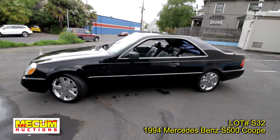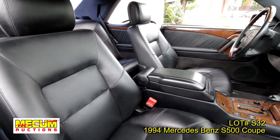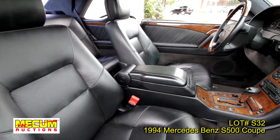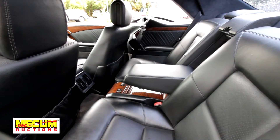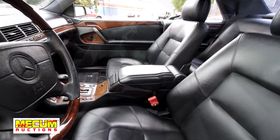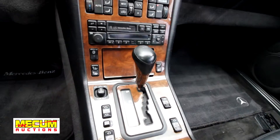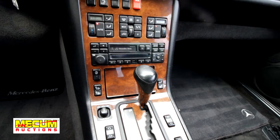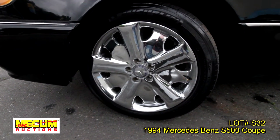Lot number S32 is a 1994 Mercedes-Benz S500 Coupe, handsomely finished in jet black with black leather. This car has lived in a climate-controlled warehouse for the past eight years and has been part of a Portland area auto dealer's personal Mercedes-Benz collection. Loaded with just about everything imaginable and is as stock as it can get, with the exception of its chrome custom wheels that we think set the car off quite properly.